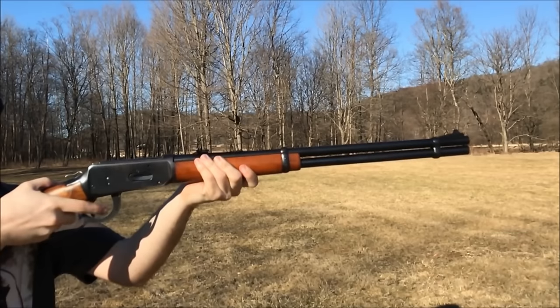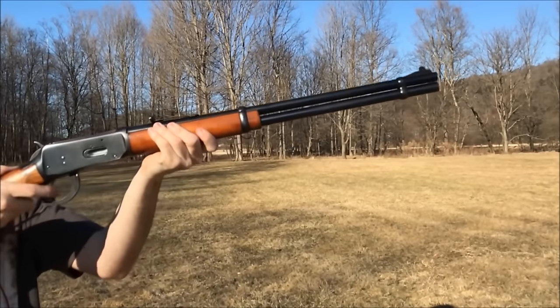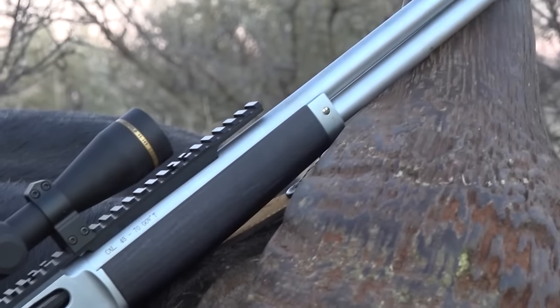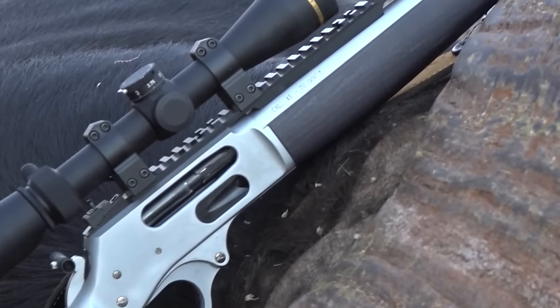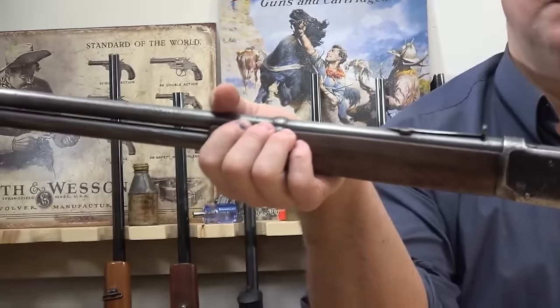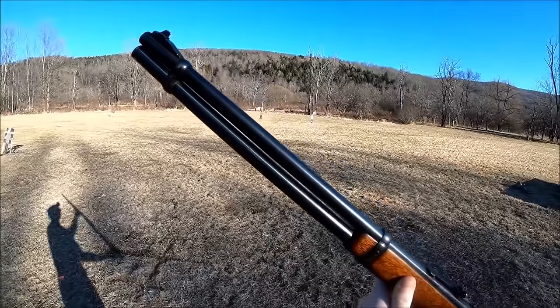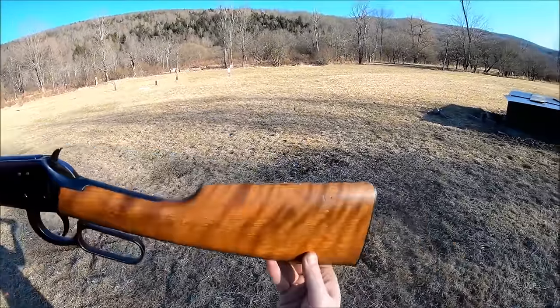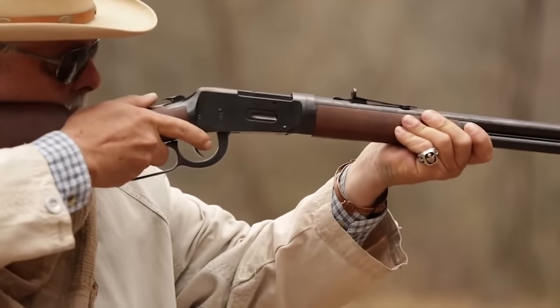These run from the basic carbine at $1,309, with its plain walnut stock and brushed polished blue metal, to the Deluxe Sporting at $2,230, which has case-color hardened metalwork, upgraded wood, nicely executed checkering, and a half-round half-octagonal deeply blued barrel. Currently, the 94 is being offered in 30-30 Win, 38-55, and 450 Marlin.